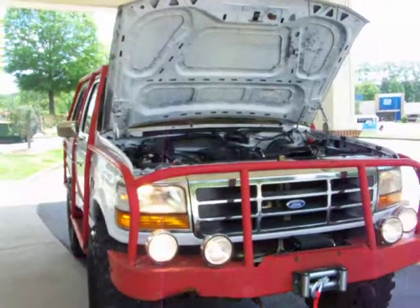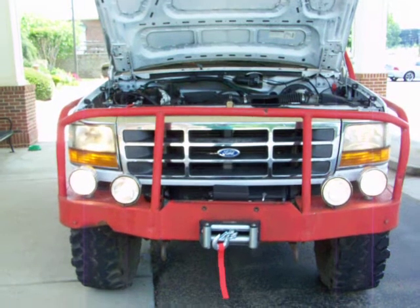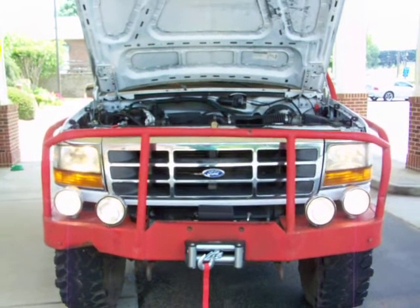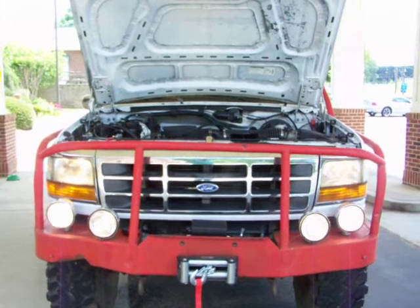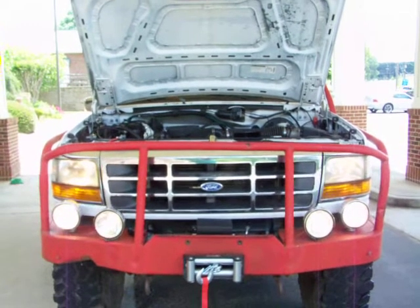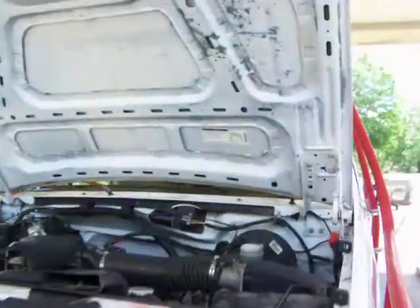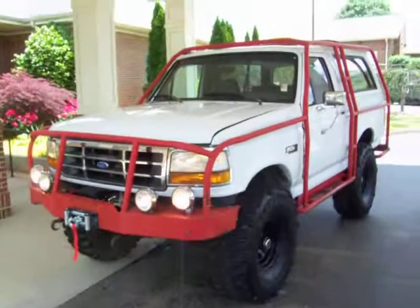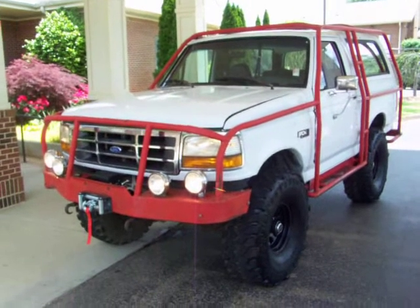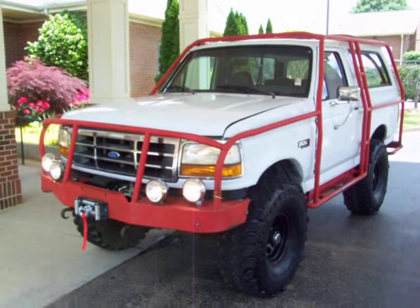I'm going to post a bunch of pictures on my website, cherokeeautogroup.com. If you have any questions, you can also give us a call at 770-345-0282. Or you can visit us 24/7 on the web at cherokeeautogroup.com. Check out this old girl — pretty cool old rig, but it is what it is. It's no cream puff. This is an off-road little special here. Hope you enjoy.